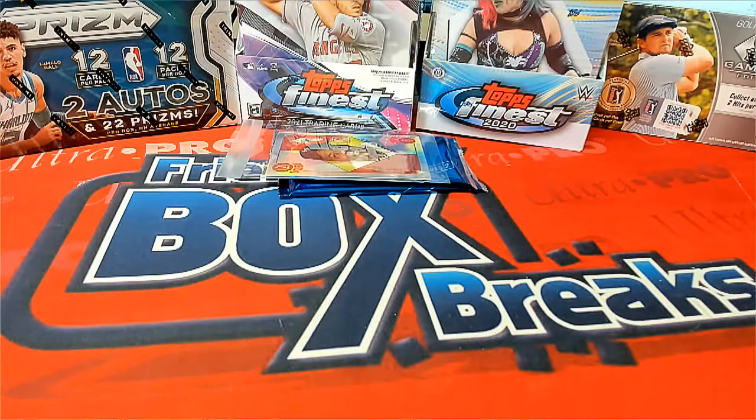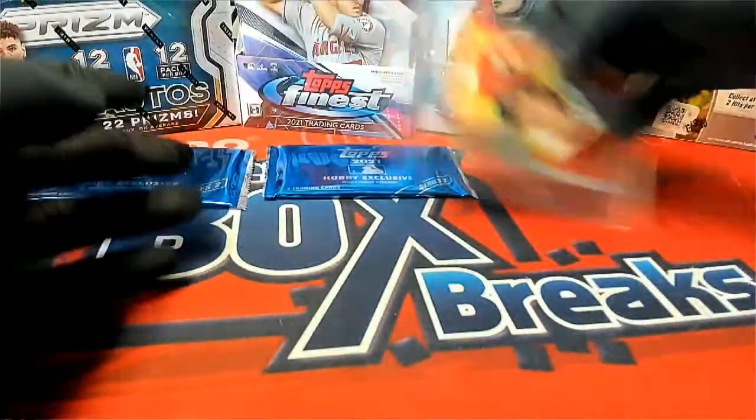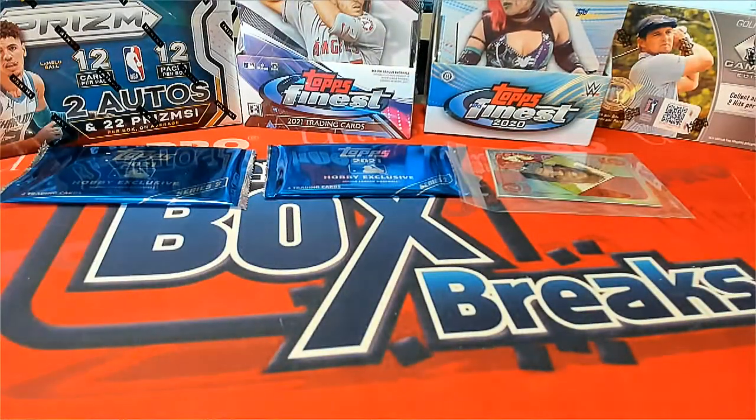All right, so again guys, this will be the random. If you were in 105, we will go one, two, and three here after opening these up. Good luck guys, let's see what we got.